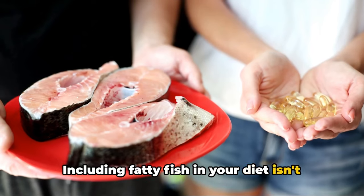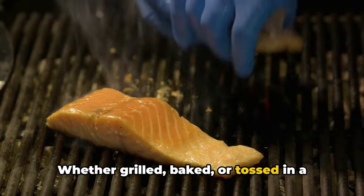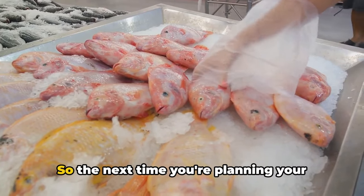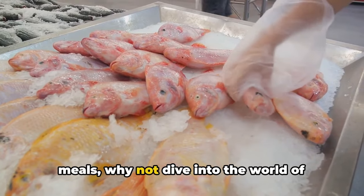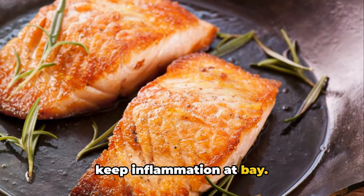Including fatty fish in your diet isn't just a good idea, it's a great one. Whether grilled, baked, or tossed in a salad, these fish are a delicious way to boost your health. So the next time you're planning your meals, why not dive into the world of fatty fish? Remember, a fish a week can keep inflammation at bay.